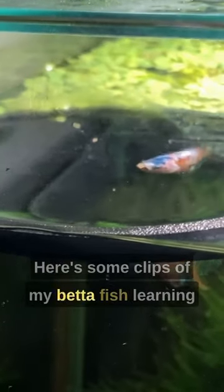Here are some clips of my betta fish learning how to eat bug bites in her first week in the new tank. This is the first time I gave them to her and she didn't really seem to understand how to eat them — she just let them sink.